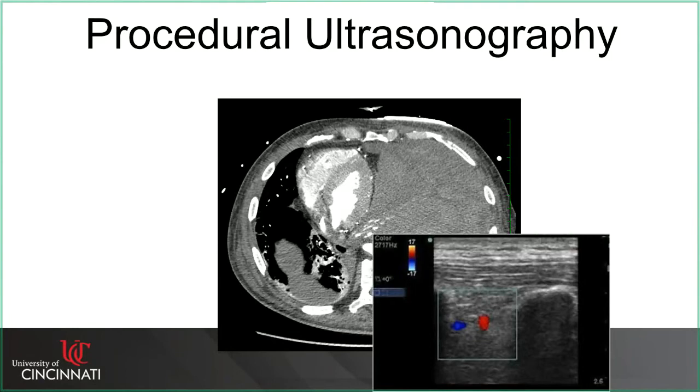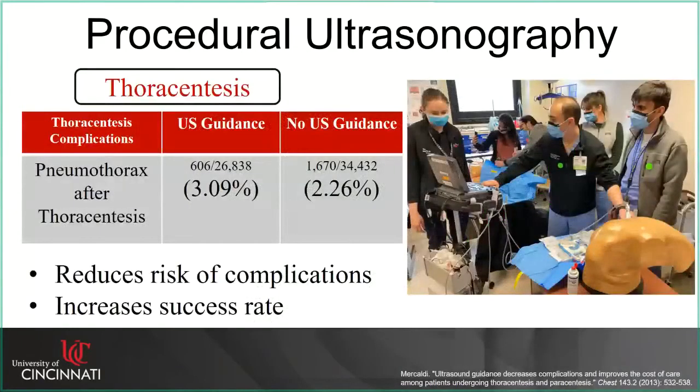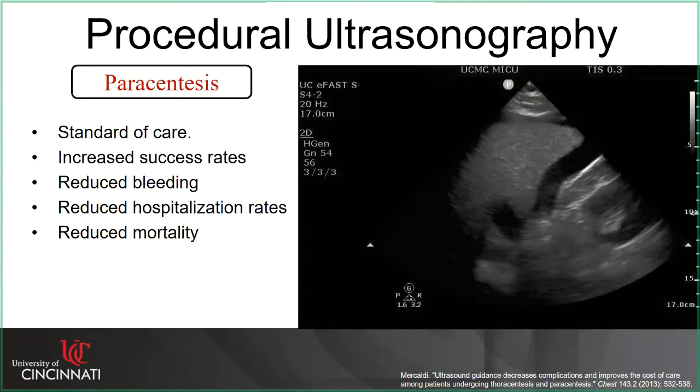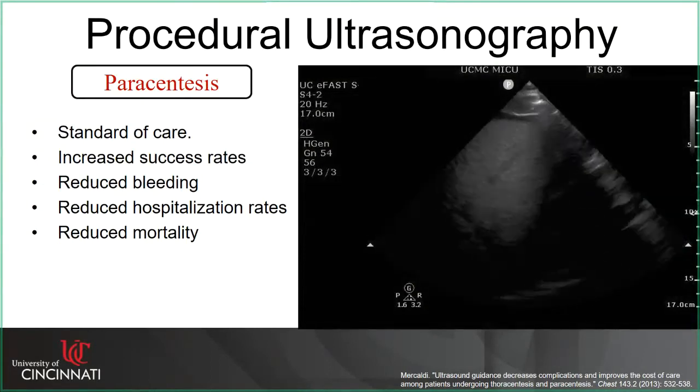Using ultrasound during thoracentesis significantly reduces complications and increases success rate. This refers to real-time ultrasound at the bedside — not sending the patient off for a radiology ultrasound beforehand. Paracentesis with ultrasound is standard of care as well: it increases success rate, reduces bleeding, reduces hospitalization rates, and reduces mortality.